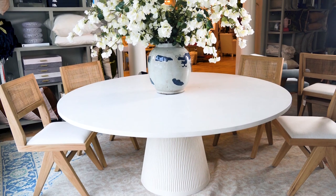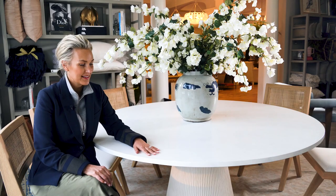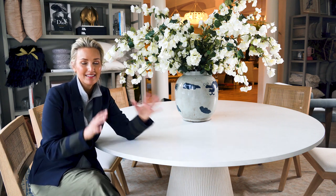We are thrilled to be offering you the Luka Dining, part of our favorite Luka collection. We came out with a 72-inch round table. This is 30 inches high, that beautiful white plaster finish that you've come to expect from Luka. Gorgeous fluted base, just like that Luka side table.